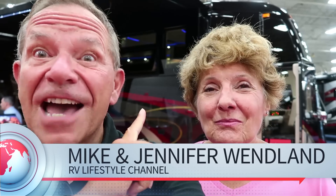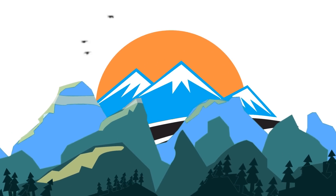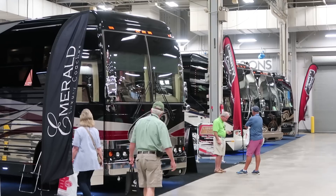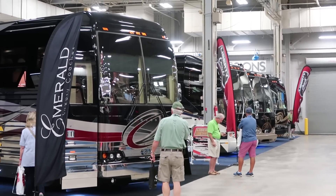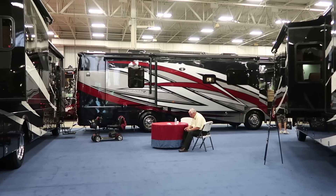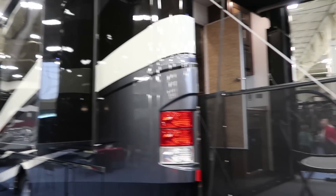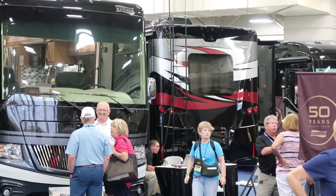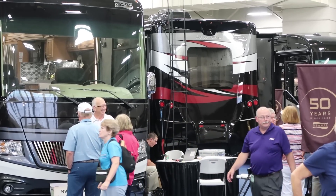Every year, it seems that motorhomes get more and more luxurious. How about two and a half million dollars worth of luxury? High-end luxury Class A motorhomes are not for the faint of heart. If you have to ask how much they cost, you know the saying — you probably can't afford it. While entry-level Class A start at just over $100,000 and the average for a new one is closer to the mid-200s, the top-of-the-line models are way, way more.